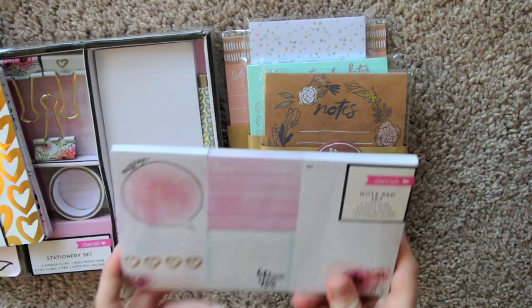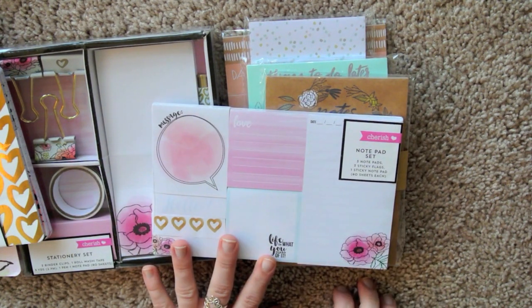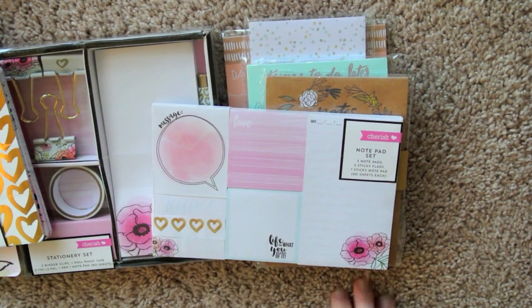And then there was a sticky note set I had to pick up. It was hard not to buy every one of these, but I only got one, even though I wanted to get everything. And it's just got all these really pretty sticky notes and page flags.